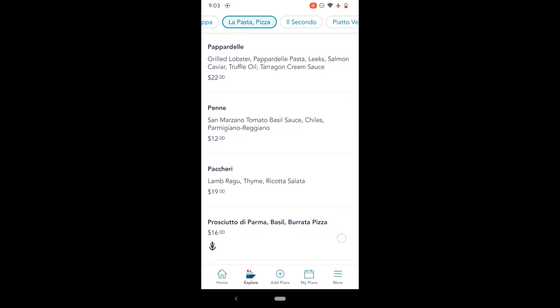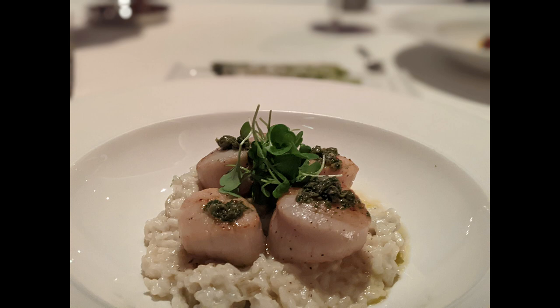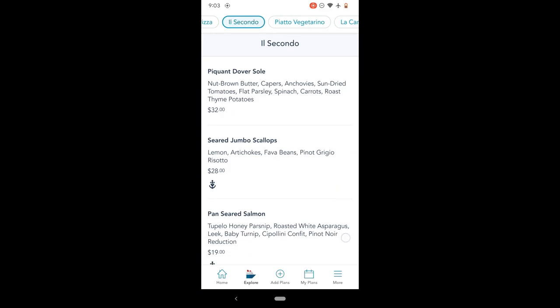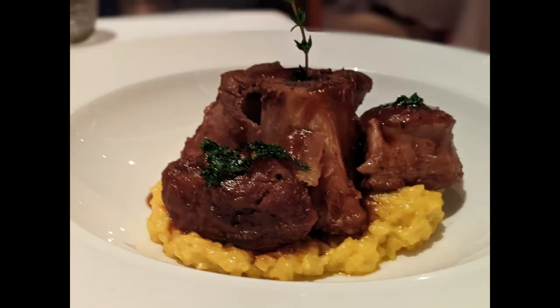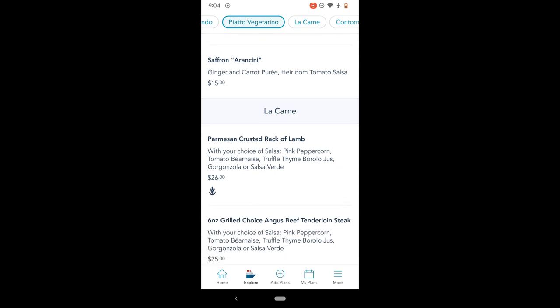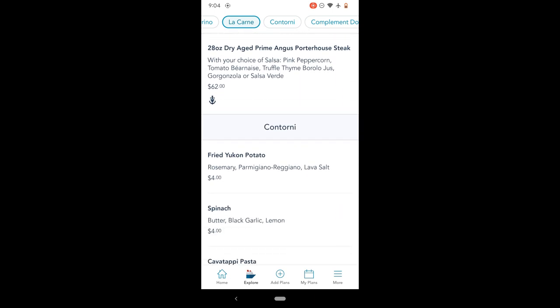The butternut squash ravioli had crumbled cookies on them — kind of like the cookies you get when you fly Delta — and it added this sweet, savory crunch. The scallops were also incredible. The risotto underneath was a little thick but had very good flavor. The scallops were cooked perfectly, though I would have liked a little more sear. This is the ossobuco — again, the risotto was a little dense, but the ossobuco was cooked perfectly. You didn't need a knife; you could just cut it with a fork. Super tender, very flavorful. Definitely recommend.